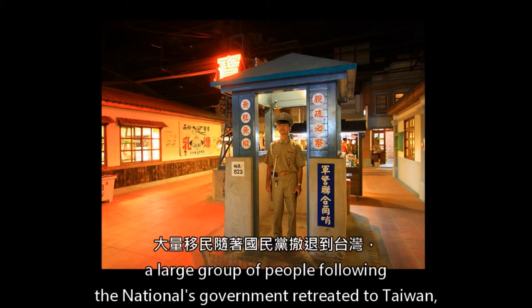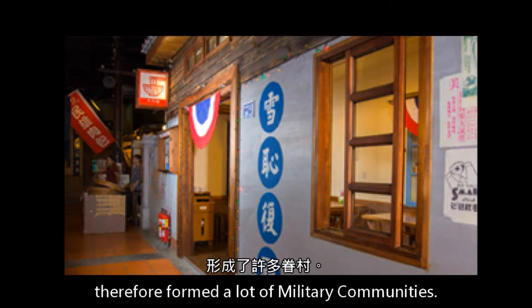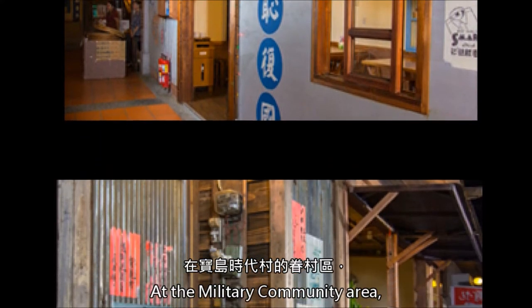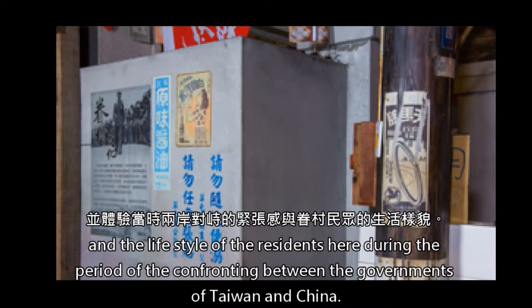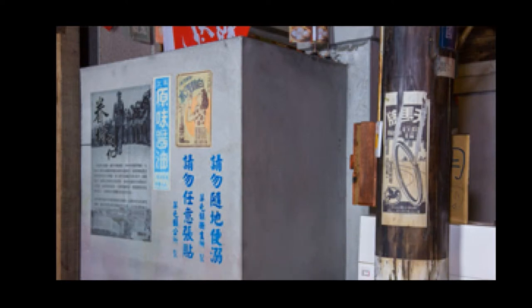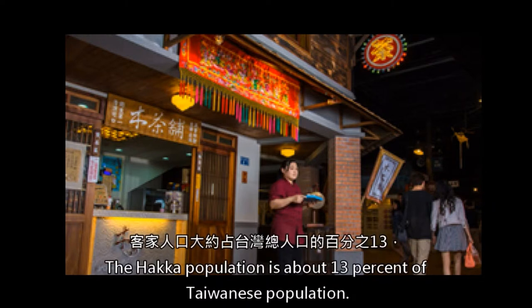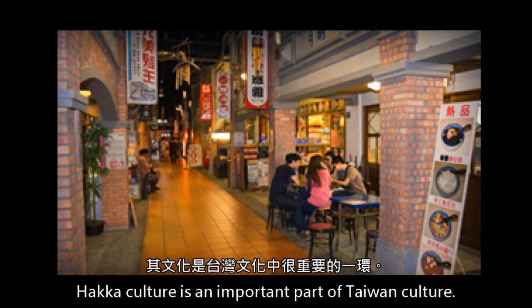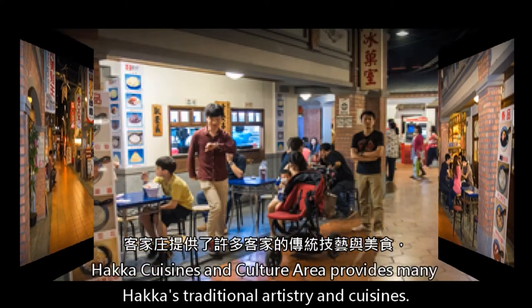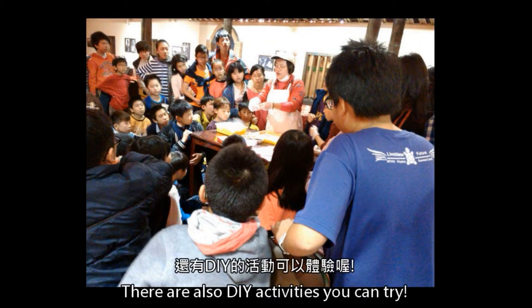After China's civil war, a large group of people following the national government retreated to Taiwan, and therefore formed many military communities. At the military community area, visitors can experience the special atmosphere and lifestyle of the residents during the period of confrontation between the governments of Taiwan and China. Next is the Hakka Cuisines and Culture Area. The Hakka population is about 13% of the Taiwanese population. Hakka Cuisines and Culture Area provides many traditional Hakka artistry and cuisines, and there are also DIY activities you can try.